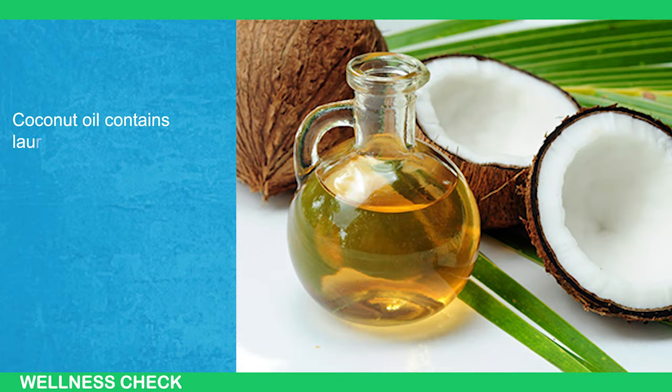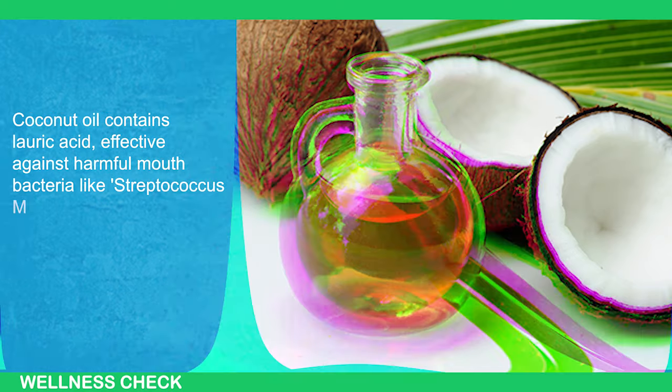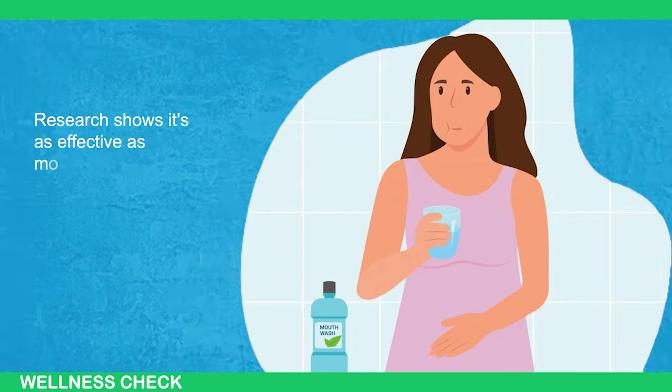Coconut oil contains lauric acid, effective against harmful bacteria like Streptococcus mutans, which causes plaque and gingivitis. Research shows it's as effective as mouthwash.